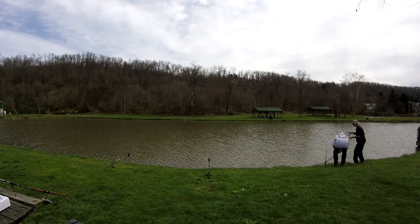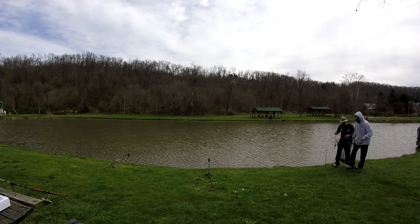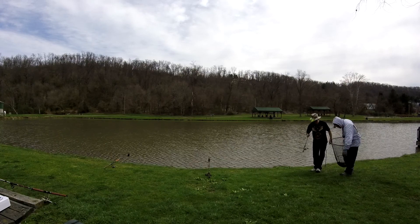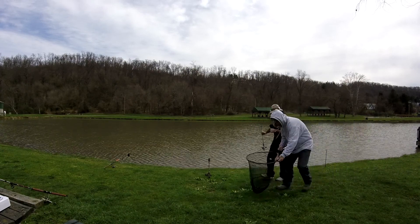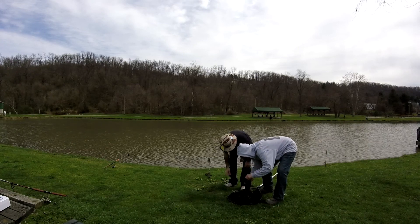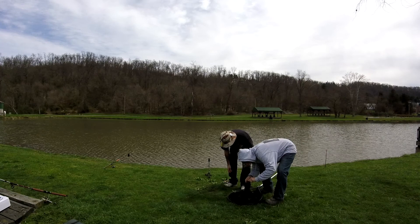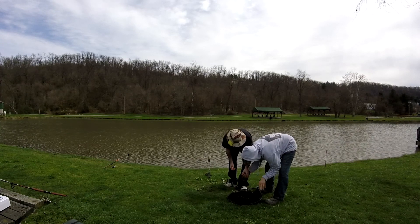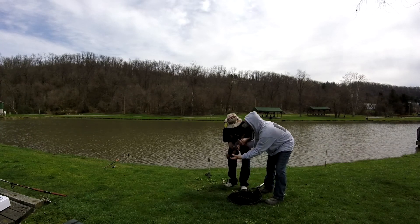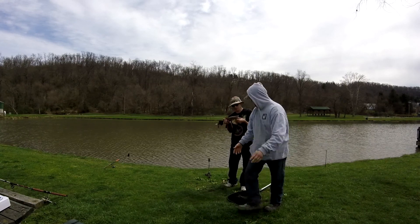Yeah, it's a little bullhead, that's what it is. No, that's not a baby flathead, that's a bullhead. You can tell by the tail — look at the tail. Trust me, it's a bullhead. A little baby flathead? Looks like a bullhead to me though. Yeah, I got him!